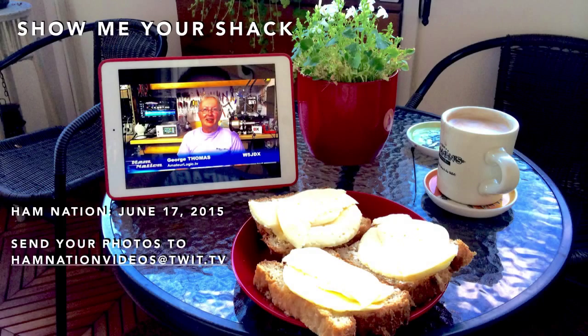And that's Show Me Your Shack for May and June 2015. Send your photos to hamnationvideos@twit.tv — you just may see your shack on Ham Nation.